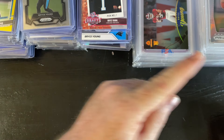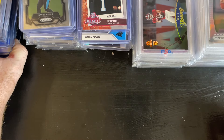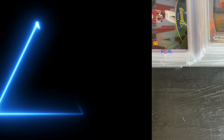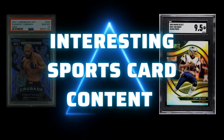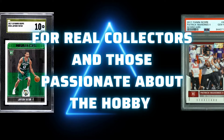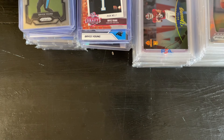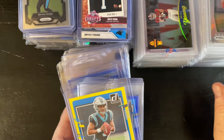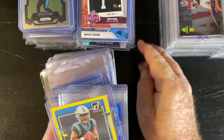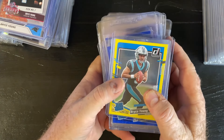Alright, I'm gonna do a quick run-through of my Bryce Young collection here because it is getting pretty impressive, really. I've never collected like this for a player, but let me move these out of the way and make some room.